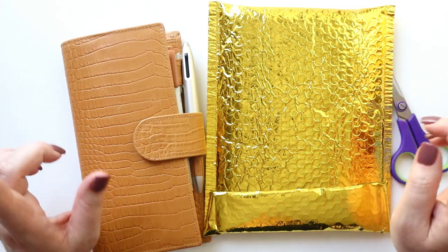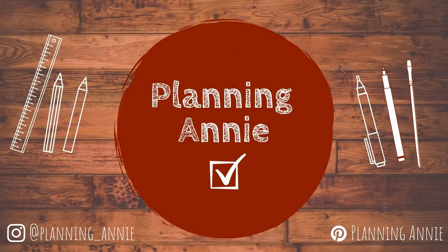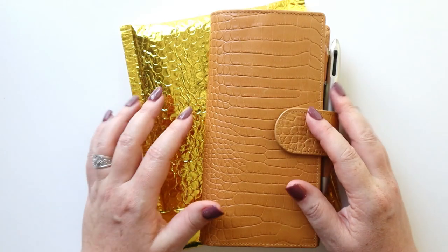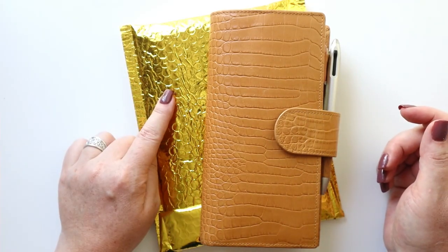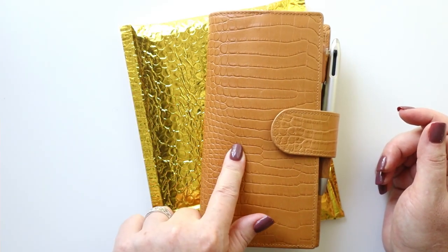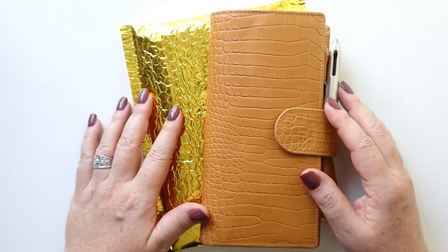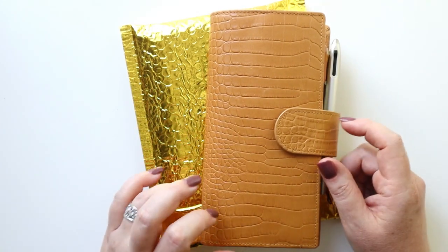If you can't tell, I'm in a bit of planner chaos. Hey there planners, today I want to open up this happy mail with you and talk about how it might be related to this item, which I recently broke out and started using again. So go grab your planners and let's get planning.